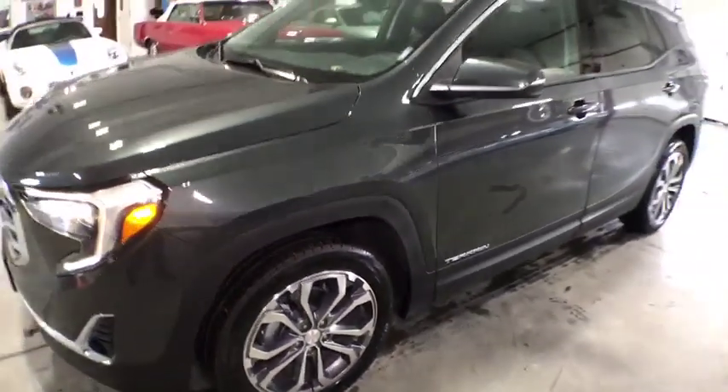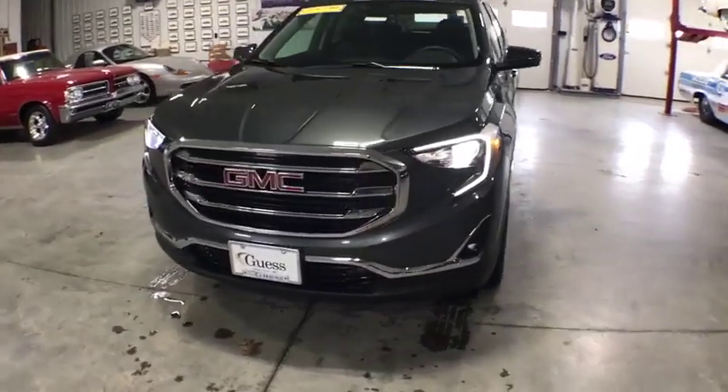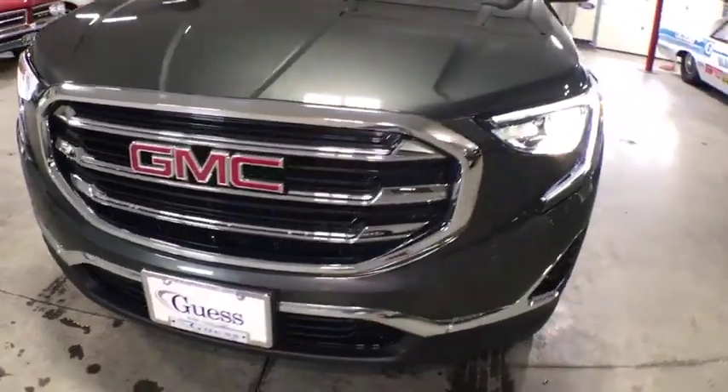Electronic stability control, fog lights, power windows, rear window defroster, security system, compass, trip computer, brake assist, remote keyless entry, HD radio, tachometer. Your new ride is just a phone call away.